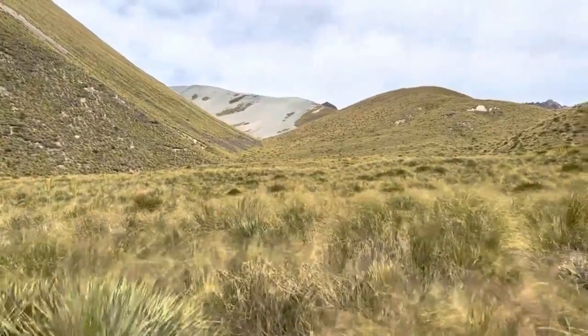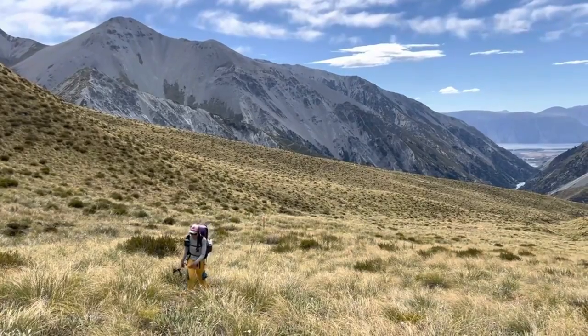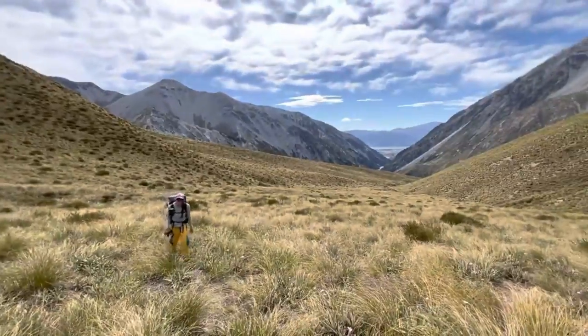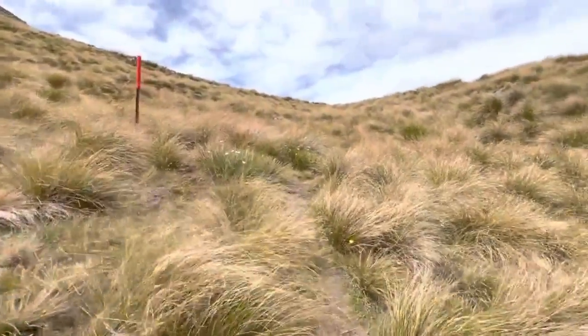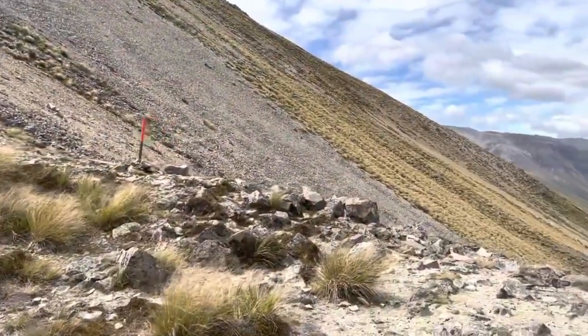When you decide to leave that hut, you end up going gradually up until the last mile or two where it really gets steep. It goes through a lot of tussocks. Those orange posts are your best friend on the TA. Very tussocky fielded stuff that makes your pace go slower.